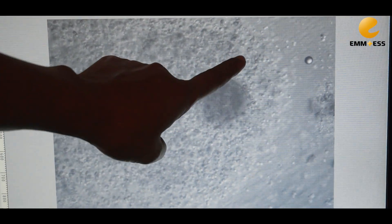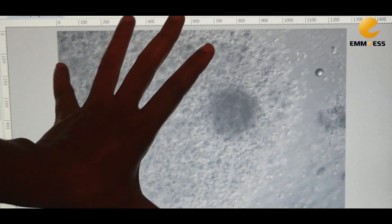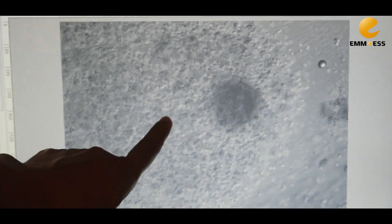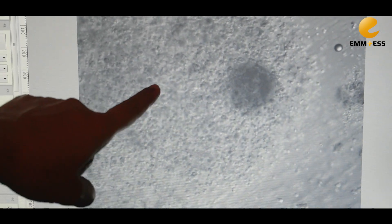This is the oocyte, and this is the surrounding cumulus cells. This is the sunburst appearance, which indicates excellent quality. That is our excellent quality egg. We focus on this egg for the next step.